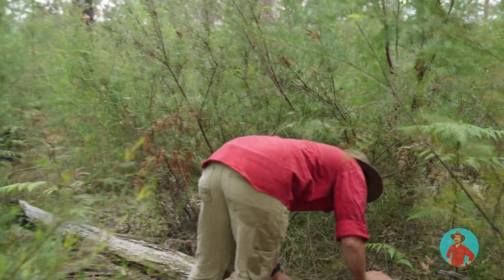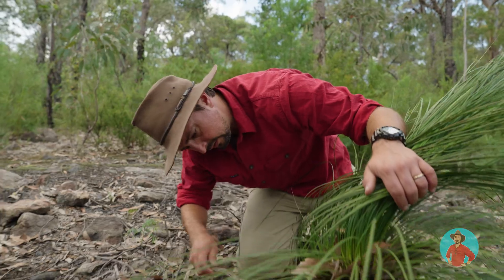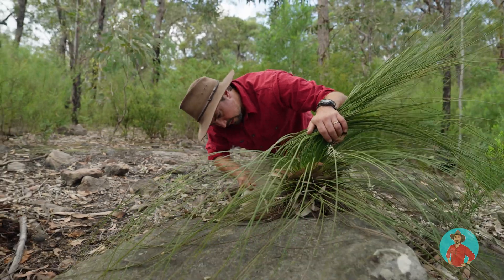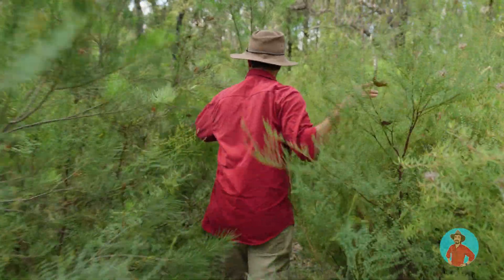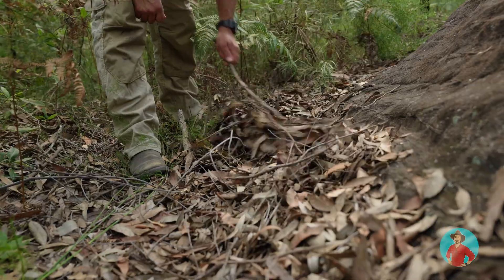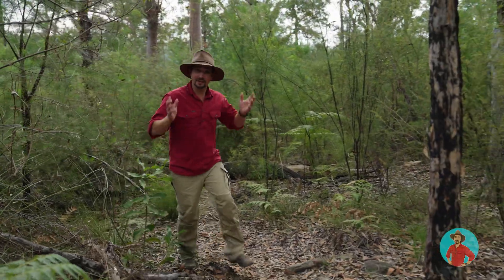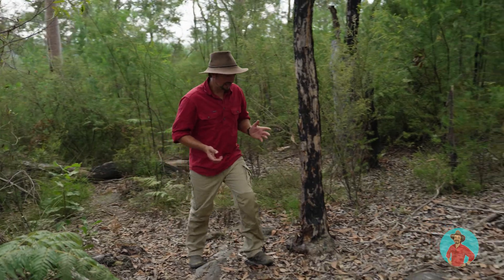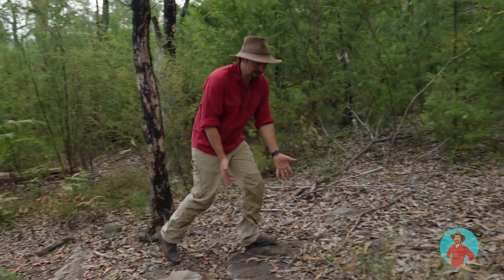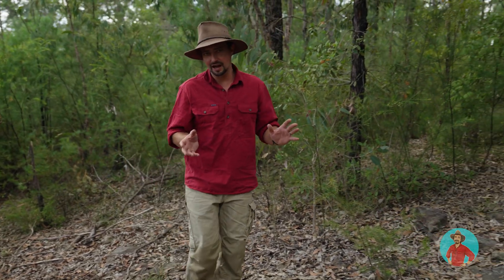Now, death adders are ambush predators which means they stay in one spot and wait for the prey to come to them. They'll burrow under the leaves and lie coiled up in the same spot for days and days, waiting and waiting. One of the reasons this area is still good for death adders is the leaf litter on the ground here. It provides amazing cover for them and without that they can't hide.